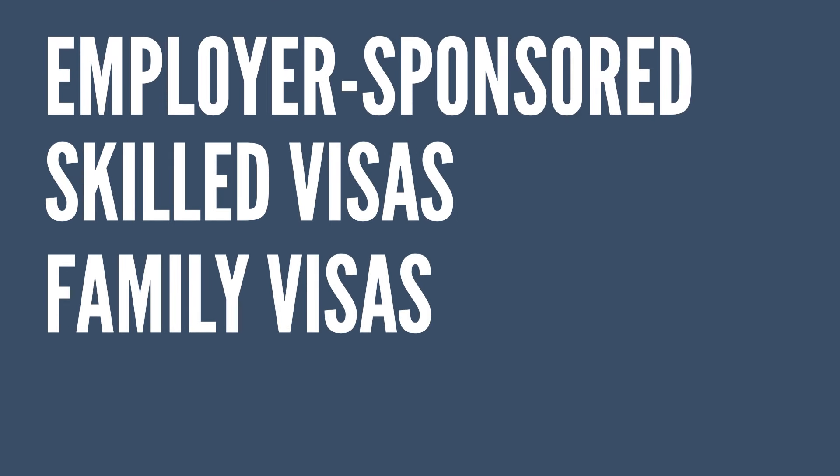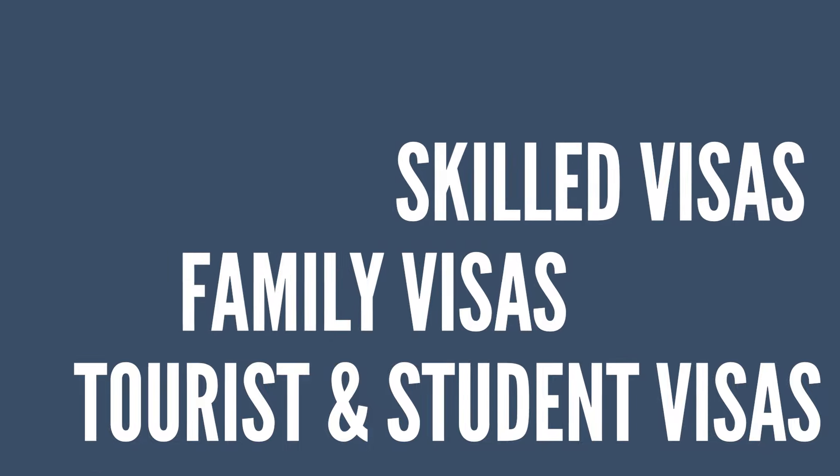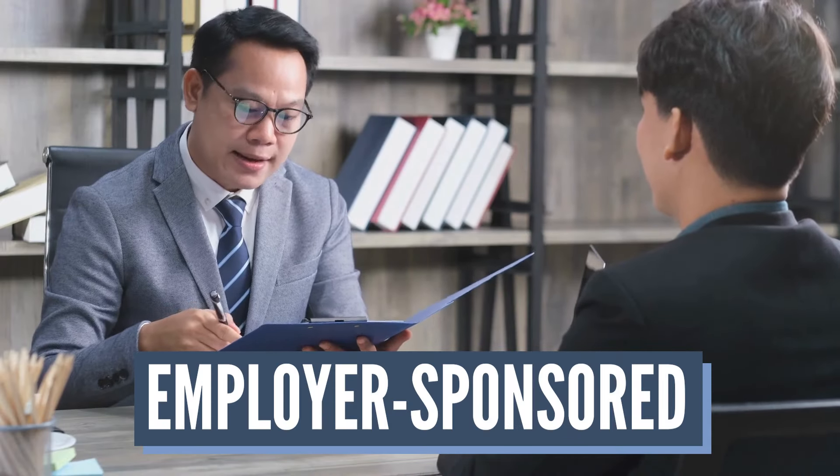For those of you who don't know me, I'm Tracy Chen, an immigration lawyer based in Australia. We assist applicants to apply for any visas in Australia — employer sponsored visas, skilled visas, family visas, as well as tourist and student visas. I have done videos on all sorts of visas and you will be able to find those in my library, but today let's focus on the employer sponsored.